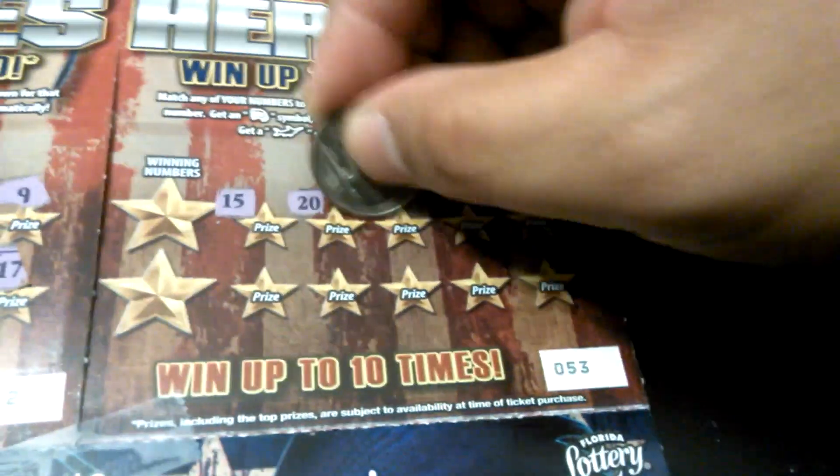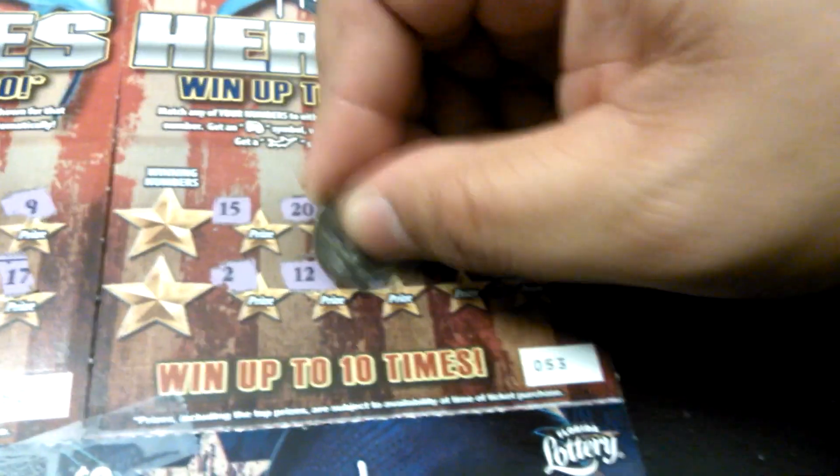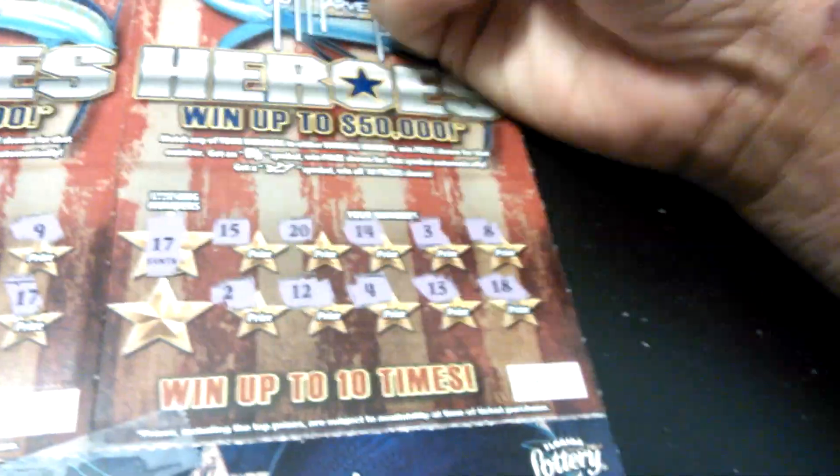Ticket 53. 15, 20, 14, 3, 8, 2, 12, 4, 13, and 18. Winning numbers 17 and 19. Nothing there.